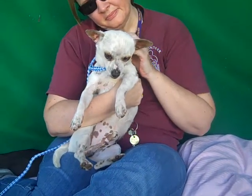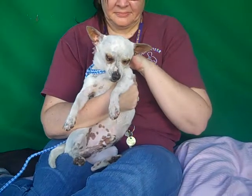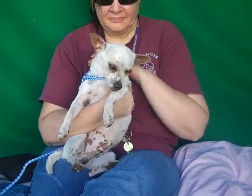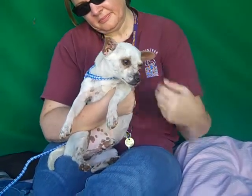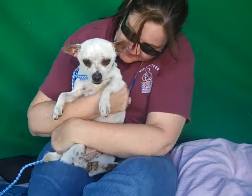You can tell in the video how sweet he is. He's good with dogs his size, he has some kennel mates that he gets along with, and he loves to be carried and held as you can see. He is just amazing. We think he's going to be a very low maintenance guy — just no trouble at all.